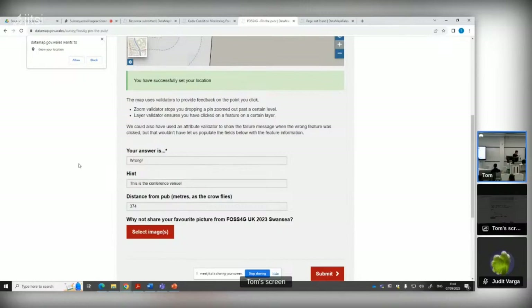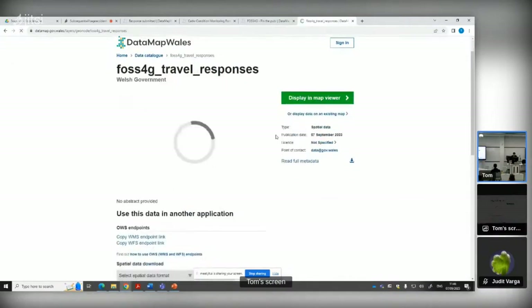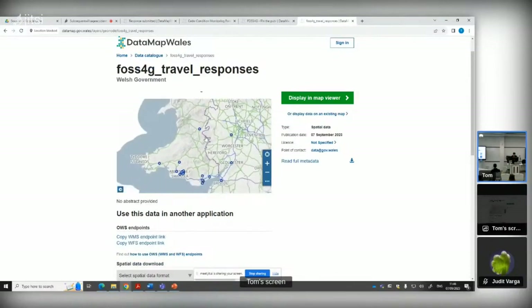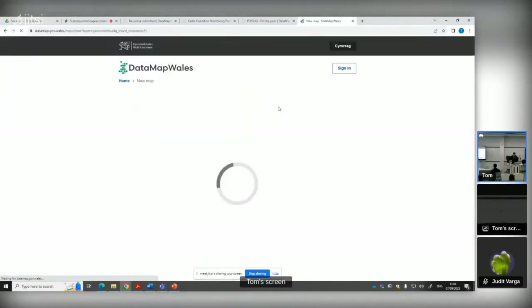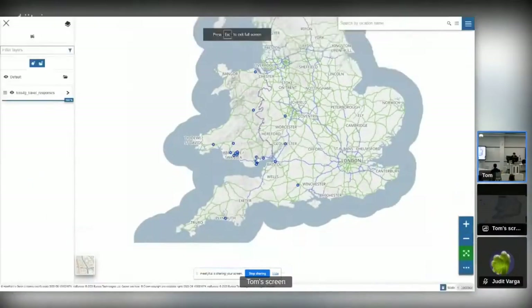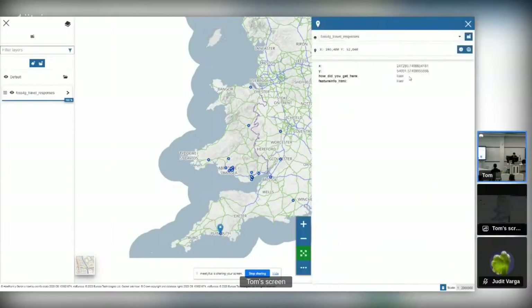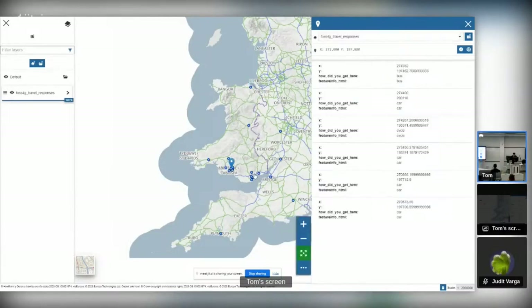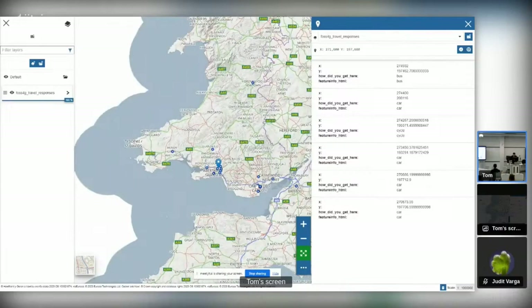The responses for the travel survey should be online now. Tom just told me the responses to the travel survey are there. So we've got a good spread. We've got myself from North Wales, a few from over the border in Plymouth. Clicking on a feature, we can see they came by train. Quite a few users coming by train today. It's a really nice way of visualising that data — we've got a few from Swansea and quite a few from Cardiff as well.